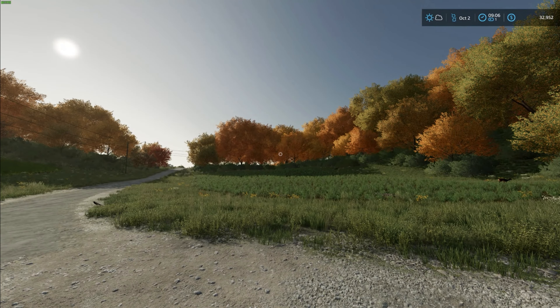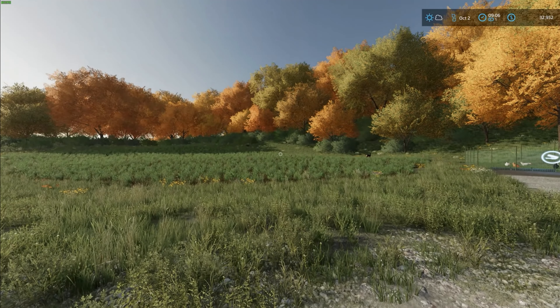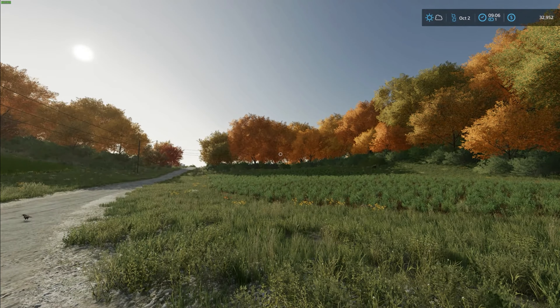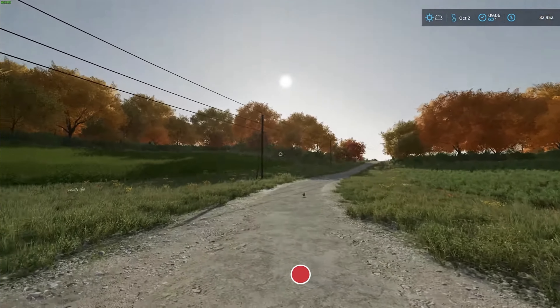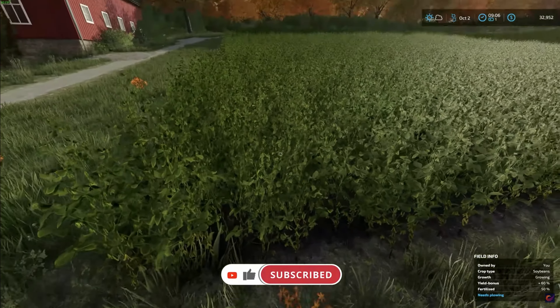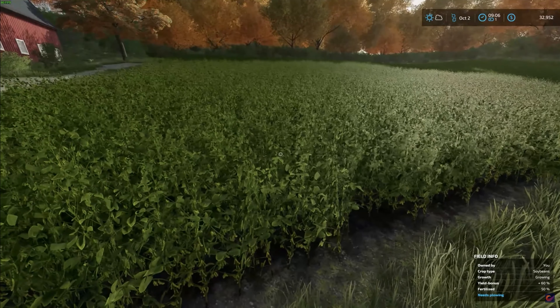Hello everyone and welcome back to Morgan Farms, thank you for joining me for another vlog here on our little plot of land. As you can see, the leaves they be a-changing — it is the middle of October here on the farm, and I was really hoping our soybeans would be ready to harvest. Not yet, so it looks like it could be another month — we're looking at November before these things are ready.